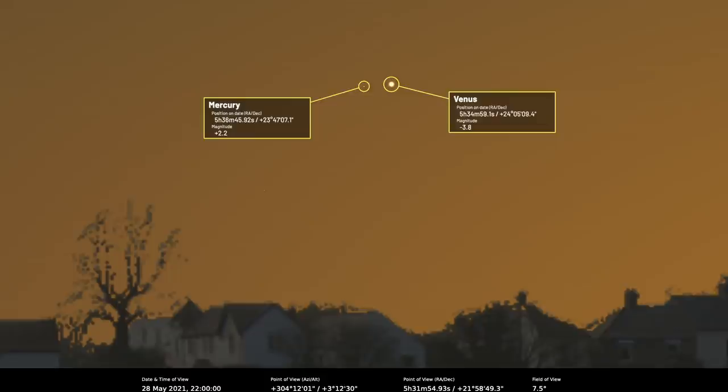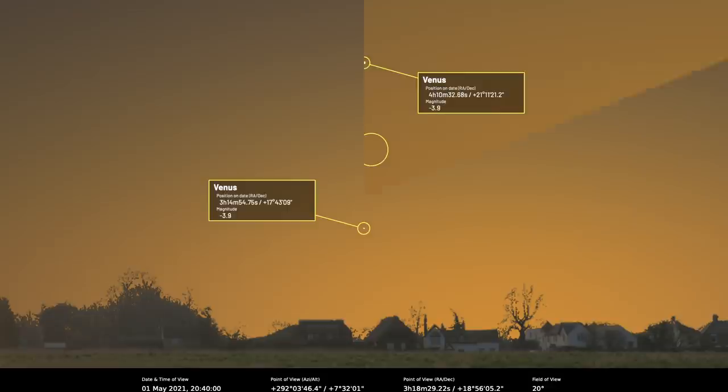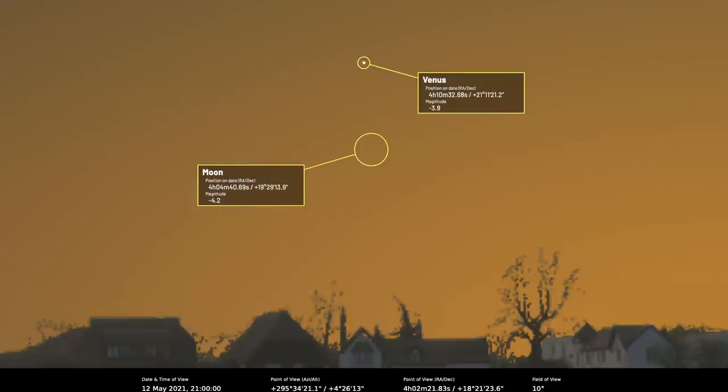Sticking with the inner solar system, Venus is still an evening planet, setting 50 minutes after the sun on the 1st of May, extending to one and a half hours after sunset by the end of the month. There are some nice pairings: a thin moon of less than 1% will sit 2.1 degrees southwest of Venus on the 12th of May, when Venus sets 70 minutes after the sun.